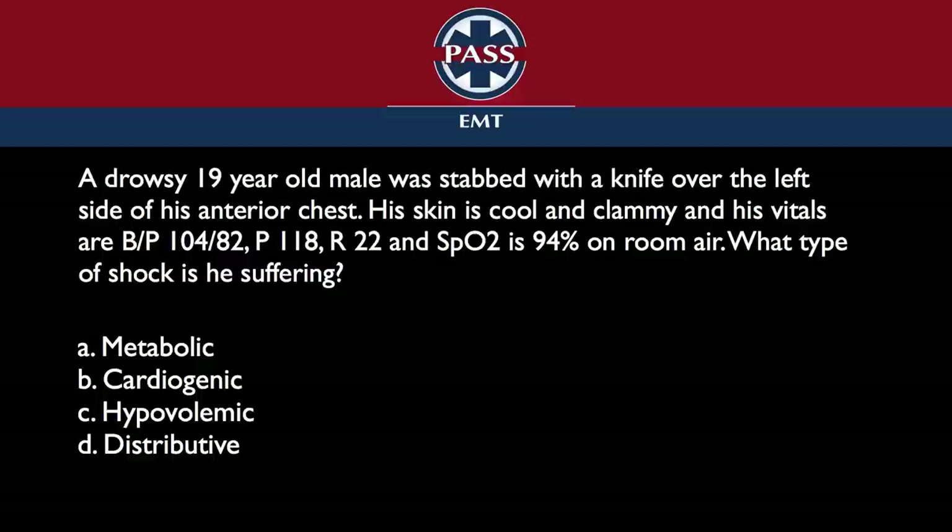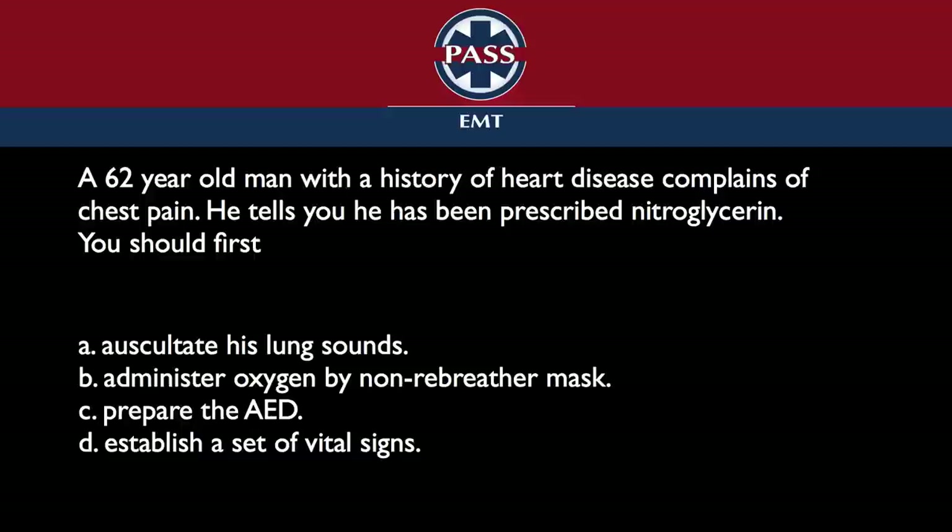Question number two. A 62-year-old man with a history of heart disease complains of chest pain. He tells you he's been prescribed nitroglycerin. You should first: auscultate his lung sounds, administer oxygen by non-rebreather mask, prepare the AED, or establish a set of vital signs. The right answer is to establish a set of vital signs. You can't give nitroglycerin if you don't know the person's blood pressure and heart rate. He tells you he has it — my guess is he's probably taken some already, but that's not in the stem.